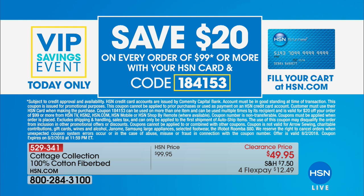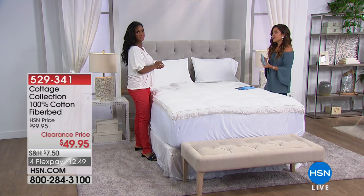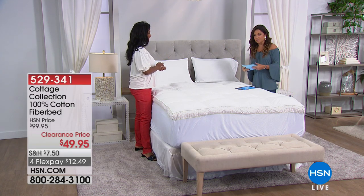Something really fantastic for today only — our VIP Savings Event. If you use your HSN charge card while you're shopping, every time you hit $99 or more, use the coupon code on your screen and we will take $20 off. You can do this all day long, over and over again. Every single time you hit that $99 mark, you can drop it down by $20. That's only for today, just a little something extra special for those using their charge card.